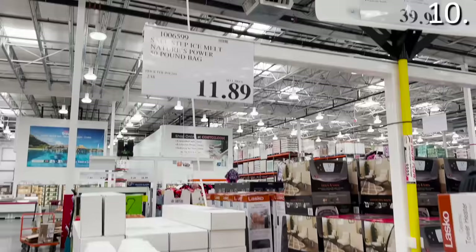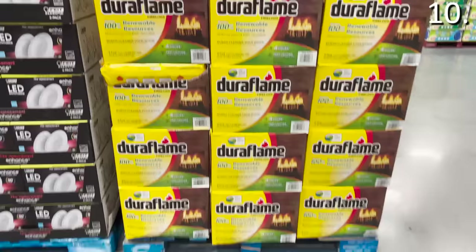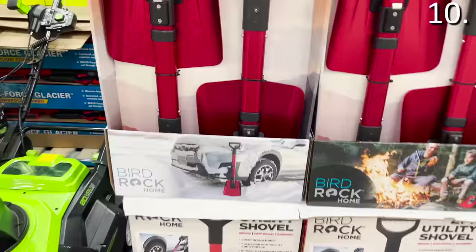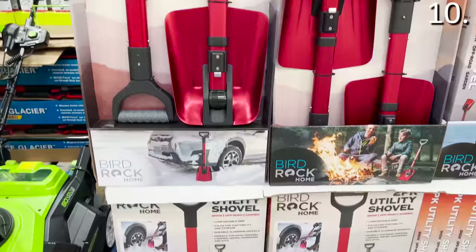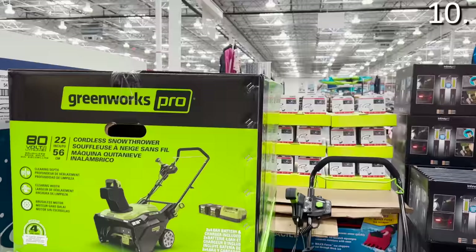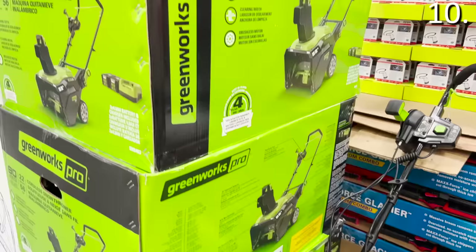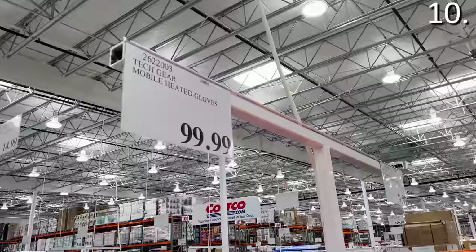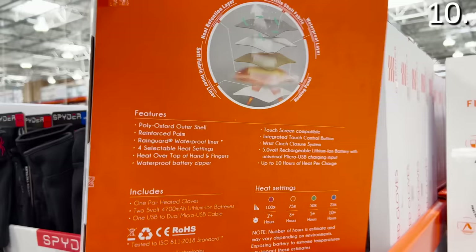In the number 10 spot: the 50-pound bag of snow melt for $11.89 is very competitively priced. There's also a 12-pound bag of pet-safe snow melt for $8.89. Nine Duraflame logs for $28.99 let you unleash your inner scout with an awesome fireplace or campfire. The two-pack aluminum foldable shovels for $26.99 are bright red and great if your vehicle gets stuck in snow. The 22-inch Greenworks snowblower for $700 includes two four-amp batteries and dual LED lights. Two-pack neck warmers are $9.99, and battery-powered rechargeable heated gloves are also available.